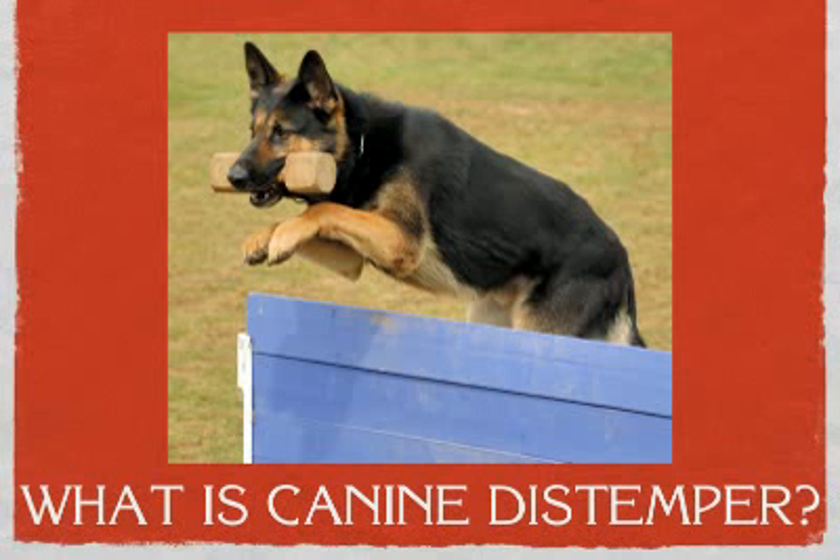Hi everybody, this is Debbie with Total-German-Shepherd.com, and today I want to talk to you just a couple minutes about one aspect of owning a German Shepherd. This is a health issue we want to talk about today, and we're going to talk about canine distemper.